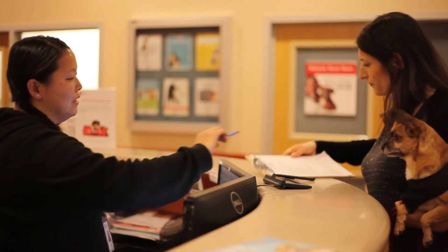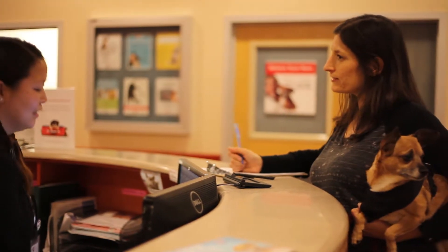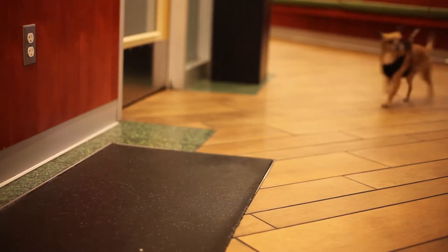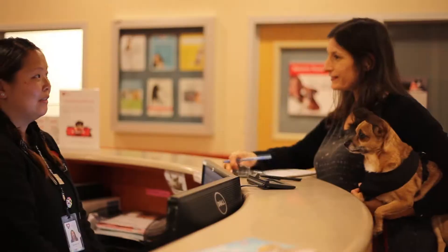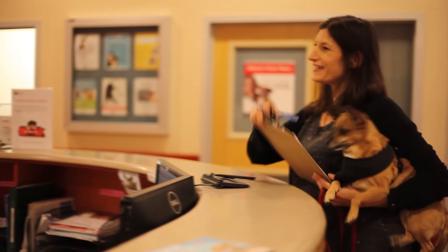Addressing your pet's dental issues sooner will keep your companion healthy and comfortable. To book an appointment, call 415-554-3030 or visit sfspca.org.